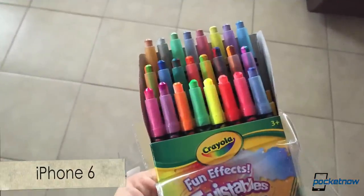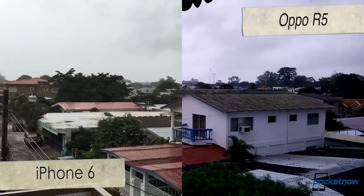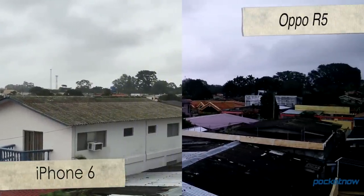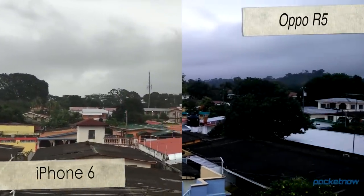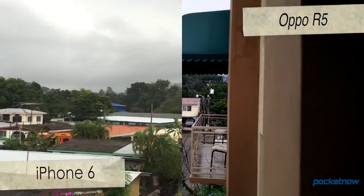The same can be said with video. Both devices shoot really good video, but the iPhone 6 has an extra kick. With the iPhone 6 you end up enjoying the time-lapse mode a lot more, and you don't really get those options with the R5, in addition to better slow-motion options on the iPhone 6 as well.